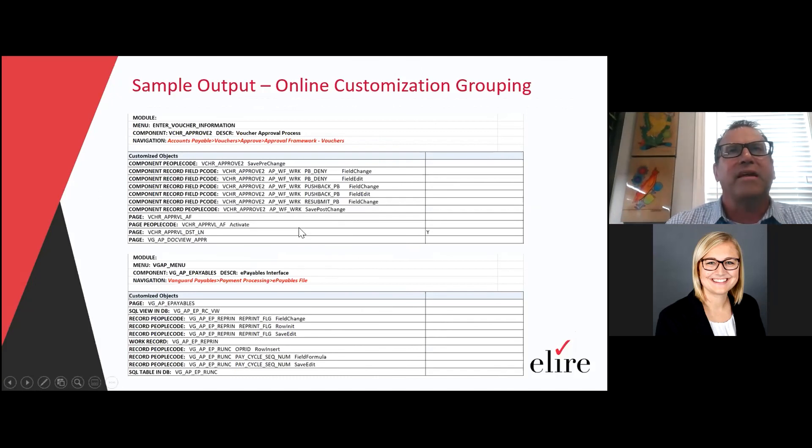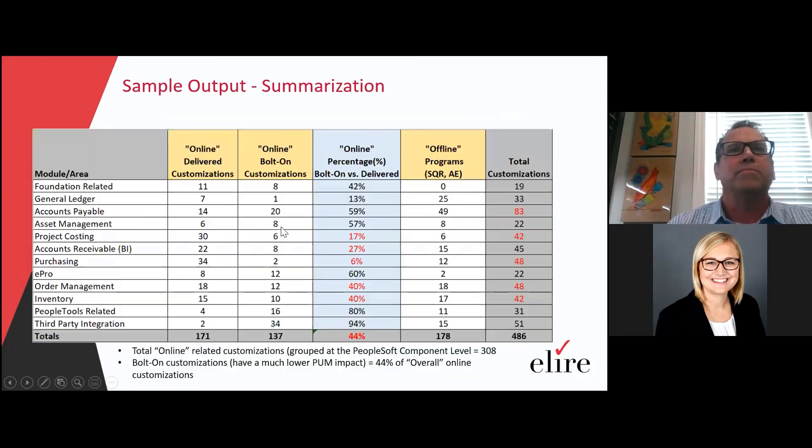I wanted to show an example of the output of the online customization tool. This is a sample output, and as I mentioned, it's grouped at the component level. We provide you the menu, the component itself. The key part is obviously the navigation — that's what users are most familiar with. Under that, we show all the customized objects that were part of that compare report process. So if it's a full database compare, we're going to capture all your customizations that are online and provide the component they're associated with. This is how we typically evaluate a customization — the grouping underneath a business process, or in this case, a component.